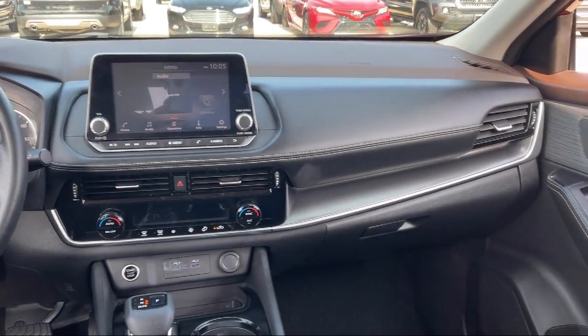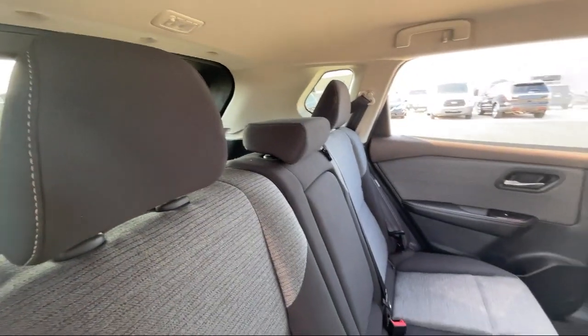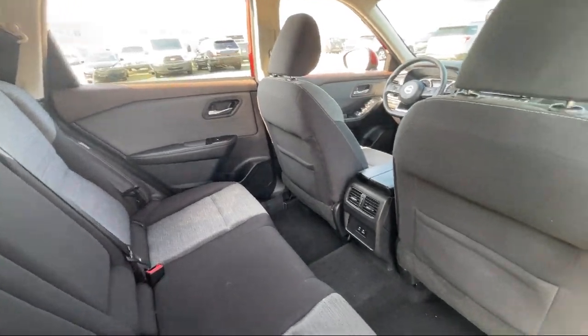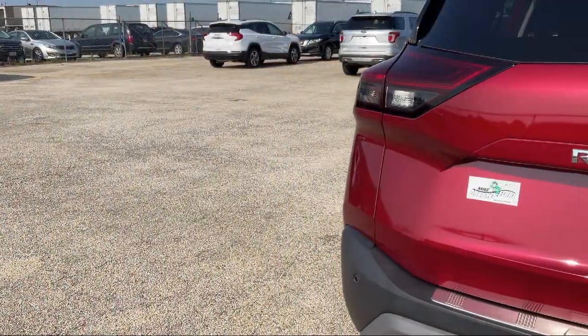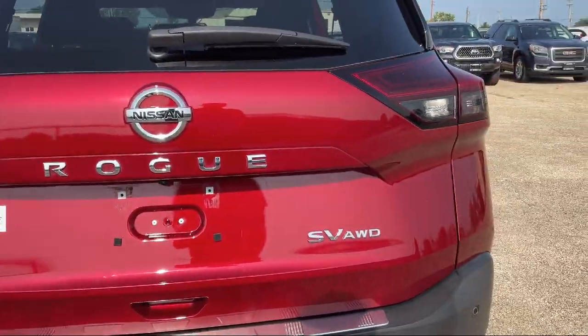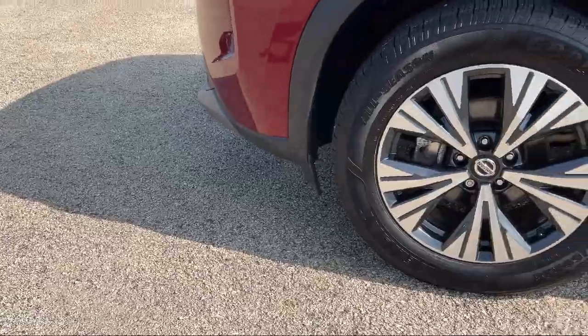And has less than 35,000 miles on the odometer. Since 1984, family owned Mike Murphy Ford has been proudly serving our community. We watch the competition and market conditions daily and reprice our inventory accordingly because we get it — price sells cars.